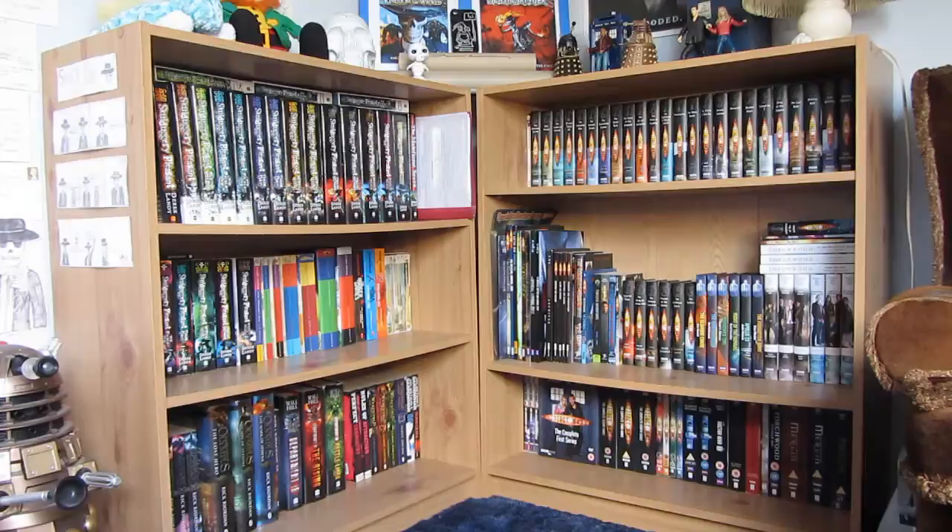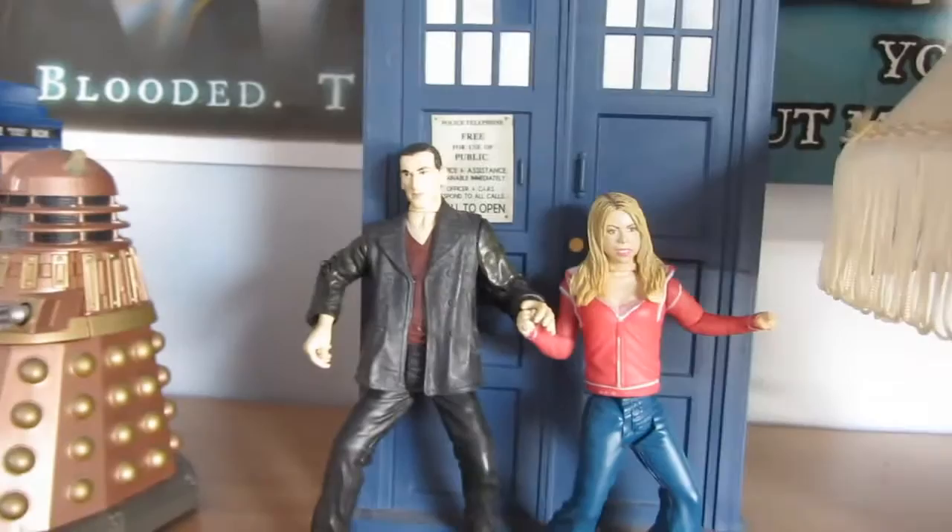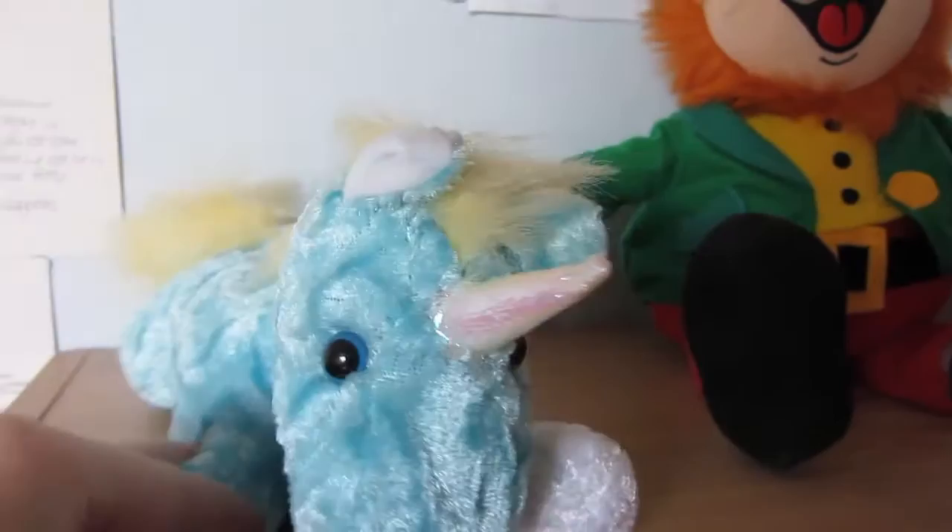So here are the two bookshelves I'm going to be showing you guys today. Before I show you the books, I'm going to show you what's on top because I think all my stuff up there is really cool. This part of the tour is going to be handheld. I have a little unicorn toy which relates to a joke that me and my friends have about the Skulduggery Pleasant series. Most of this side is related to Skulduggery Pleasant, and the other side is my Doctor Who stuff.